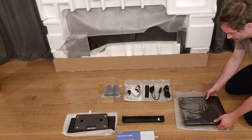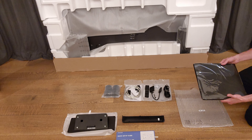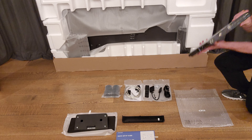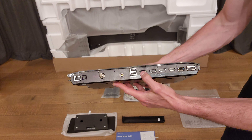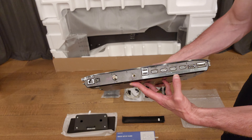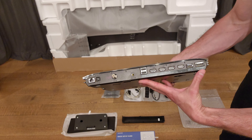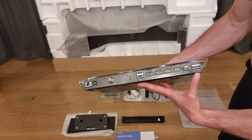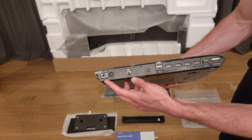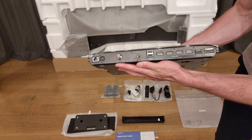Here is the One Connect box — it's pretty thin and a bit more square than previous models which were more rectangular. On the back you've got four HDMI 2.1 ports — number three has the audio return channel — three USB ports, no USB-C on the One Connect box. There's also the One Connect port, an antenna input, ethernet, optical audio output, and this model has Wi-Fi 6E.